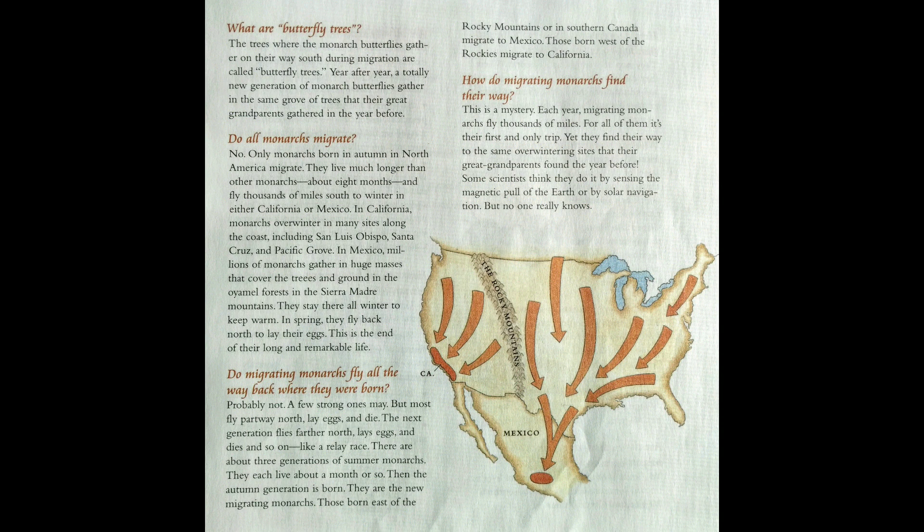Do migrating monarchs fly all the way back where they were born? Probably not — a few strong ones may, but most fly part way north, lay eggs, and die. The next generation flies farther north, lays eggs, and dies, and so on, like a relay race. There are about three generations of summer monarchs, each living about a month. Then the autumn generation is born — the new migrating monarchs. Those born east of the Rocky Mountains or in southern Canada migrate to Mexico; those born west of the Rockies migrate to California.